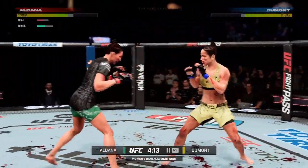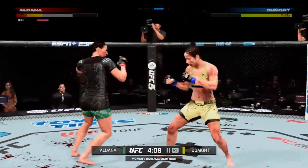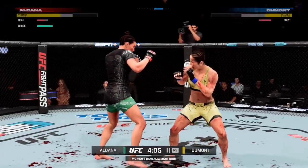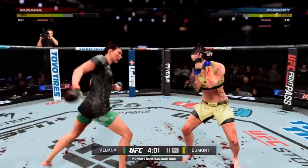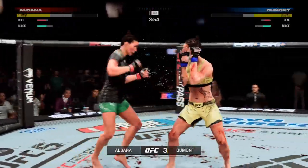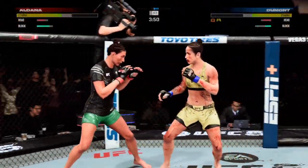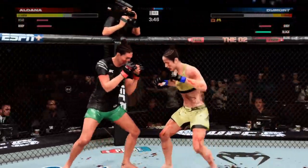She went to the straight left, unable to connect. You know about the offense, but how about the defense? Overhand blocked by Aldana. Back to the feet. Big left hand there. She works the body as well as anybody in this division.